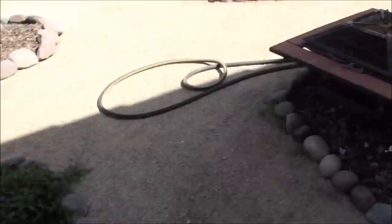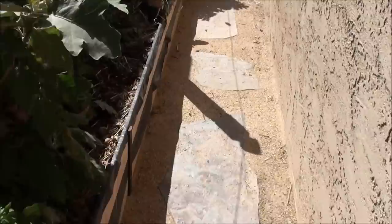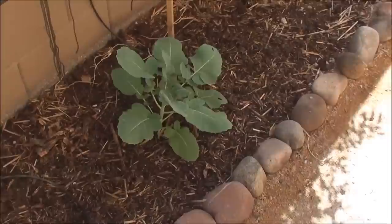Check this out. Oh, there are the grapes — looking good. Walk down the garden and right here...